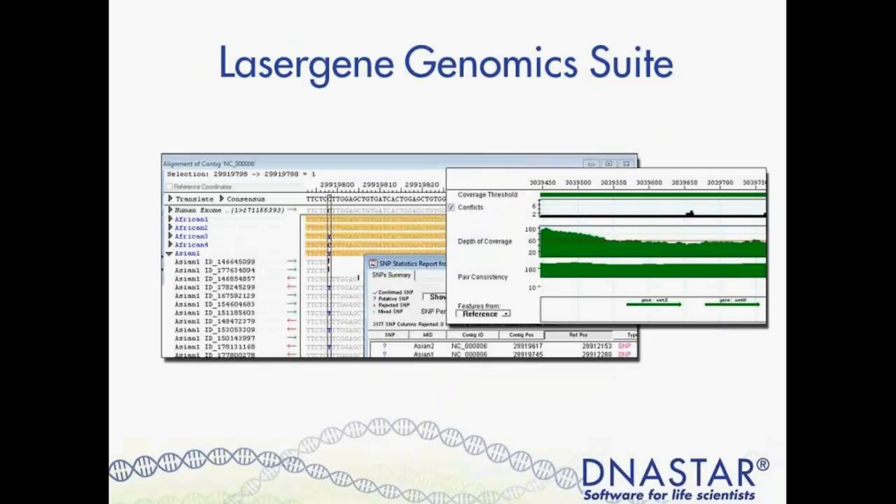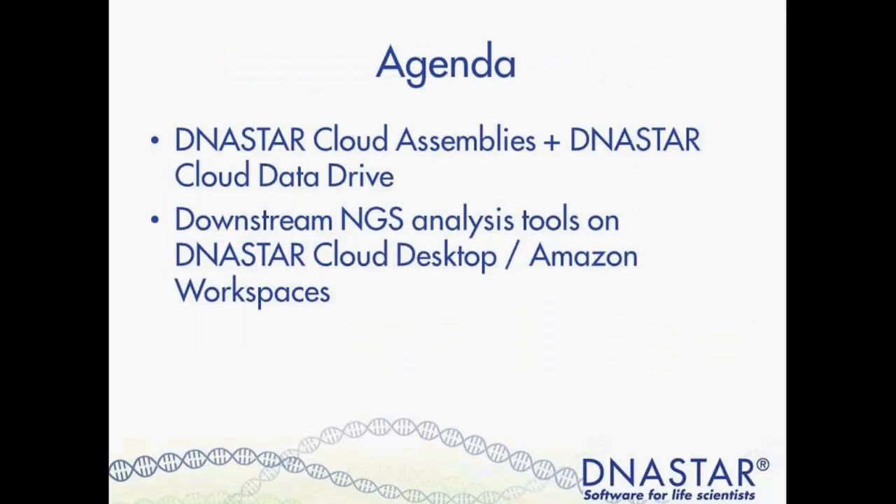Since we are focused on next-gen sequencing for this webinar, I'm also going to introduce you to a couple of our downstream applications for visualizing assembly results and analyzing projects. On screen is our SeqMan Pro application for assembly visualization. I'll also be showing you our ArrayStar application, which allows you to do large-scale multi-sample comparison projects. First I'll show you how to set up NGS assembly projects in DNA Star Cloud Assemblies, then manage data using the Cloud Data Drive, and then show our tools for downstream analysis on Amazon Workspaces.